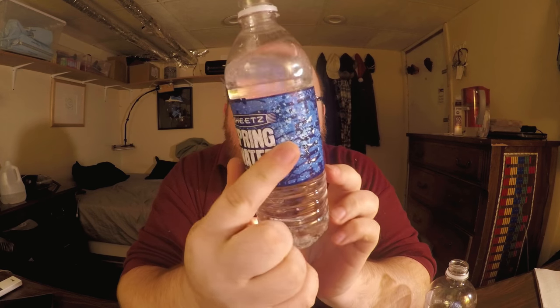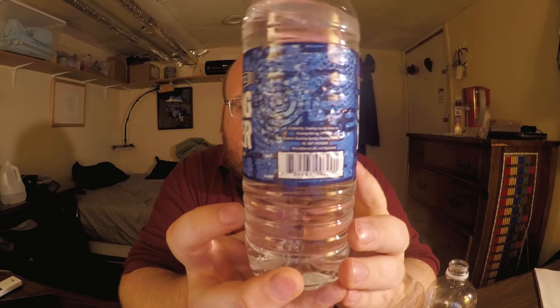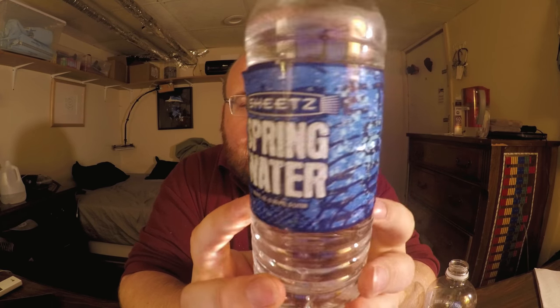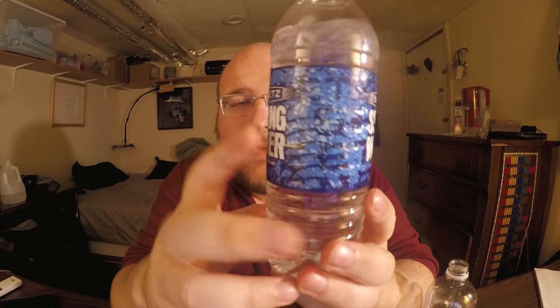I kind of like and dislike this label at the same time. This label feels like it was made in the 90s — it has like random shapes and stuff on it. Do you remember the show Saved by the Bell? This label reminds me of that show — it was just like random shapes on it.